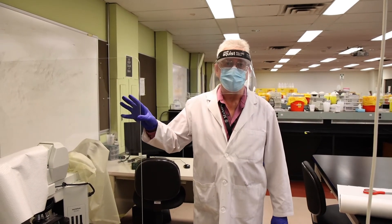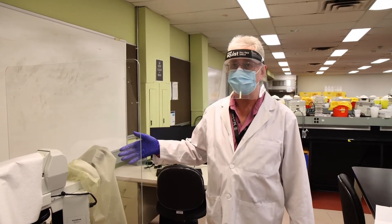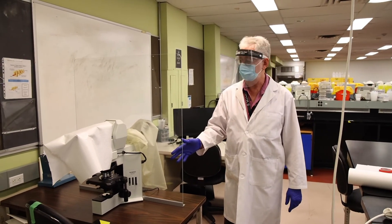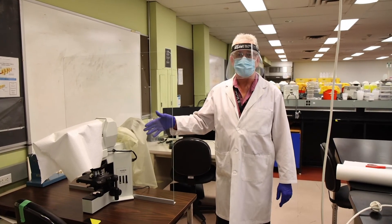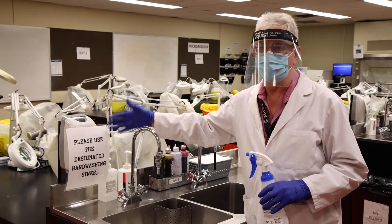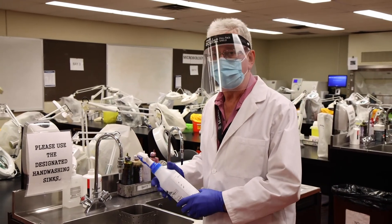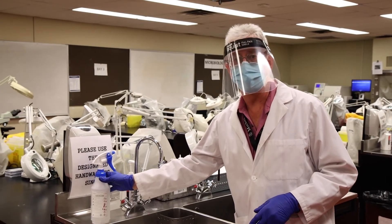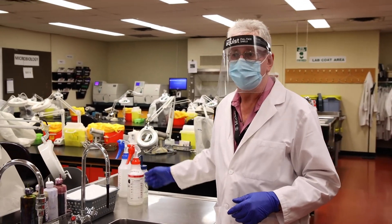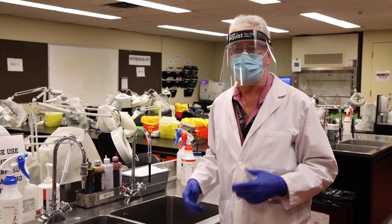One modification we've made in the hematology lab due to COVID-19: we have a double-headed microscope where both instructor and student can look at the same slide, and we've installed a plexiglass barrier between them so they can sit facing each other safely. We've always required students to wash their hands after a lab, which is of course especially important now. Additional measures include a spray bottle of Cavicide — a very potent disinfectant — and spray bottles with alcohol for cleaning face shields, to ensure we're not spreading bacteria or viruses.